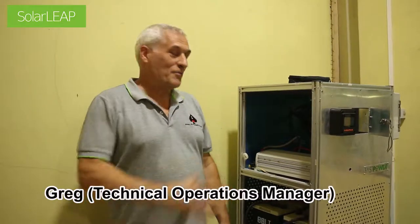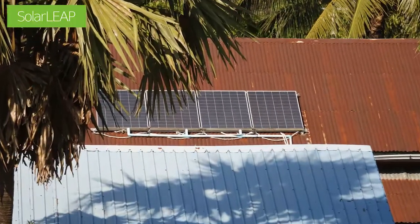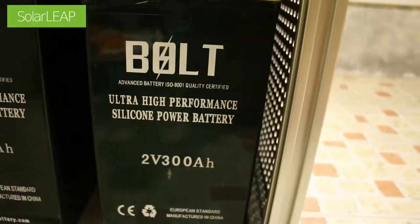My name is Greg and I'm going to explain about the SolarLeap equipment that we use. We're running a solar powered classroom and this is the solar equipment. We have four panels up on the roof, and we produce electricity and save it in these batteries here.